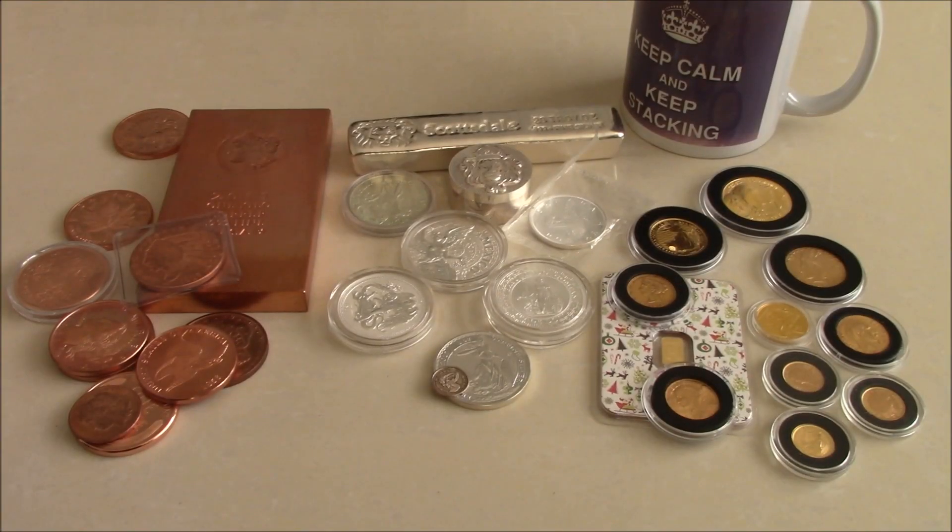Hi viewers! I thought I'd do this quick video for you on three of the metals that people might choose to put their savings into and my thoughts on those.